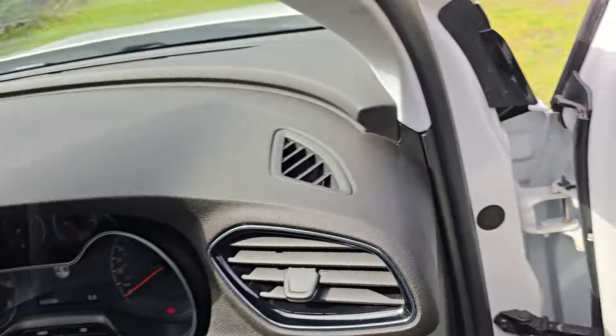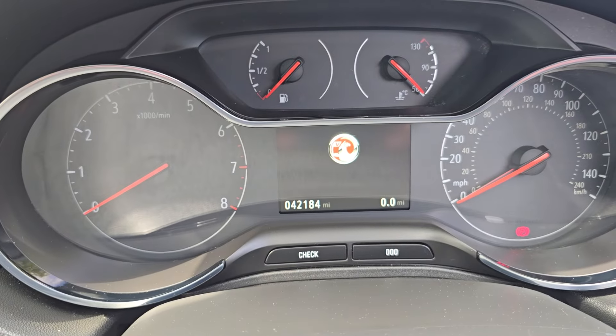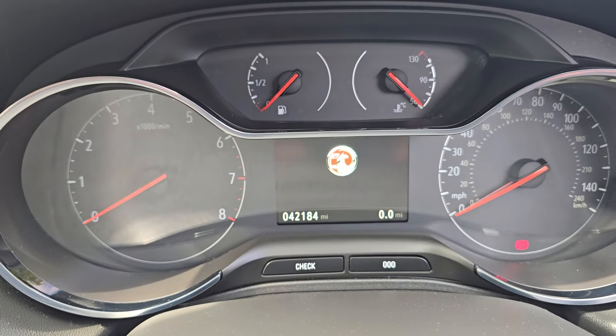We'll just hop in and show you the mileage — 42,184 miles.